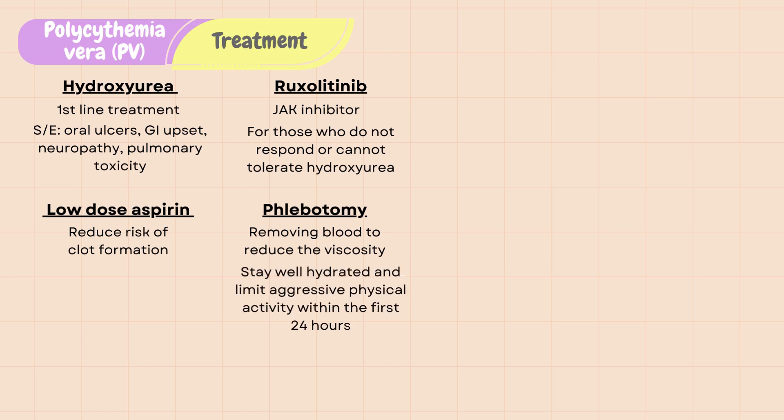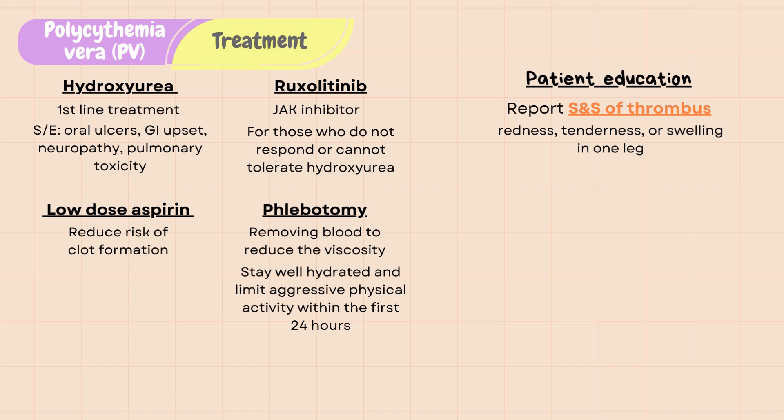Patients need to stay well hydrated and limit aggressive physical activity within the first 24 hours of phlebotomy. Patient education includes monitoring and reporting signs and symptoms of thrombus, such as redness, tenderness, or swelling in one leg that could indicate DVT, difficulty breathing that could indicate pulmonary embolism, and any of the BFAST neurosymptoms that could indicate stroke.